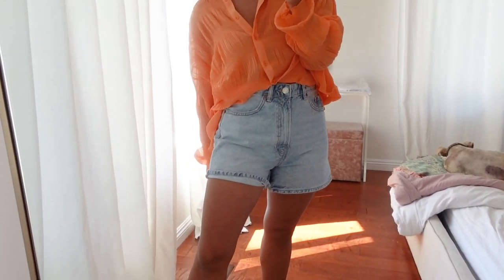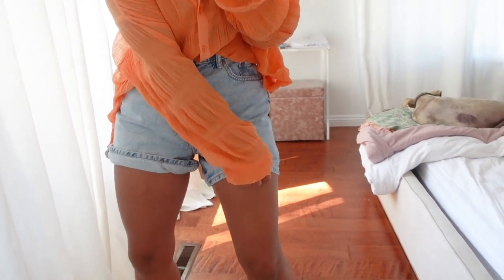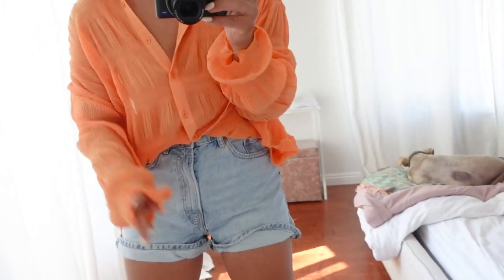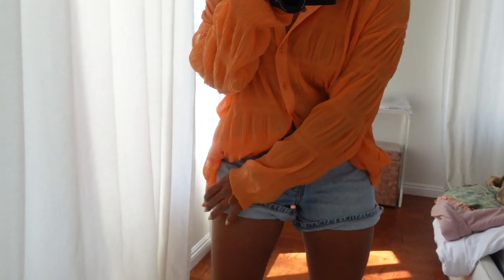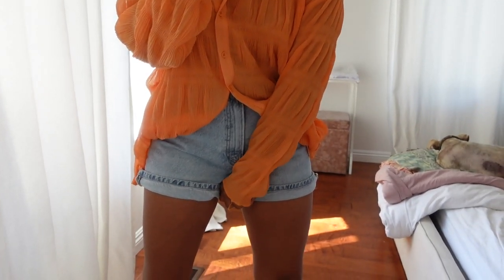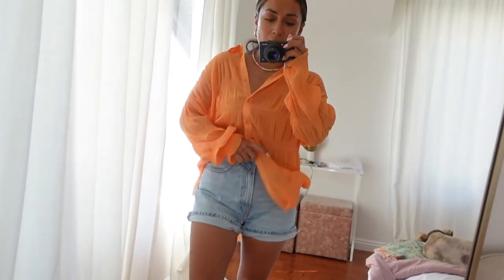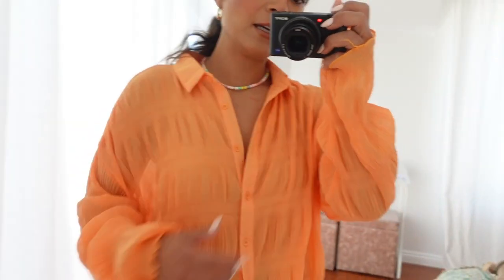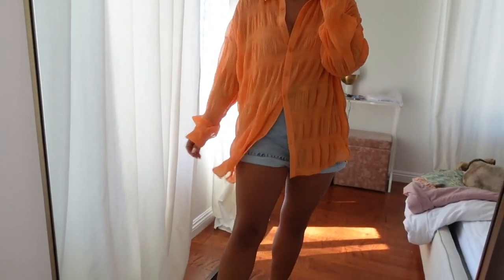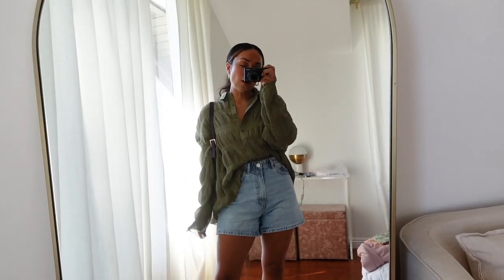This is what the shorts look like rolled — they're definitely flattering. I did go up a size from my usual short size. You definitely want to roll them a little bit, but so cute. I'm petite so I have a small waist and big booty, but love this together. The necklace I'm wearing is very summery — I love it with these shoes too.